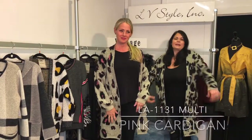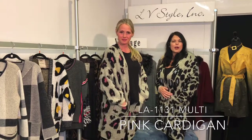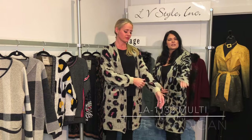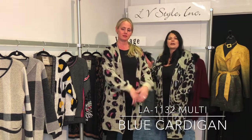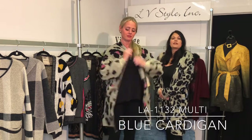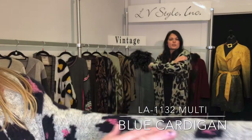We're twinning in our long cardigans. Both have a patch pocket and a drop shoulder. The main difference is the sleeve — mine has a straight sleeve and Michelle's has a bishop sleeve with a little bit of a cuff at the end, just giving it a little different detail.